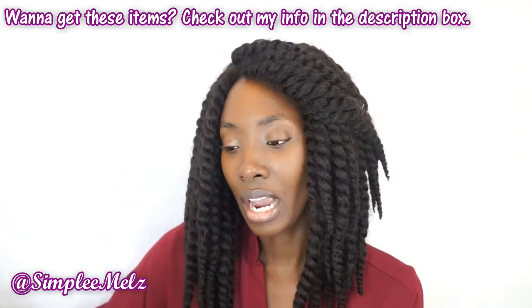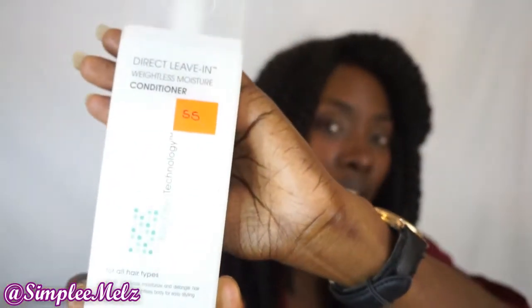It is the Giovanni Direct Leave-In Weightless Moisture Conditioner — I got it for $55, and this one is 8.5 fluid ounces. If you watched my previous videos dealing with my favorite moisturizing products, you would have heard me mention this as one of my favorite leave-in conditioners. I am very happy to have gotten this back. I was looking to see if it had any protein in it and I don't think it does, so that is a good thing.